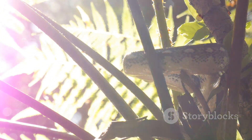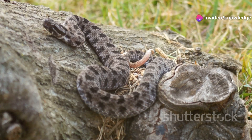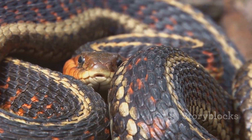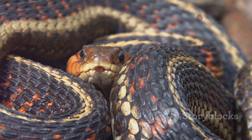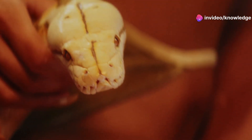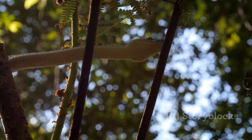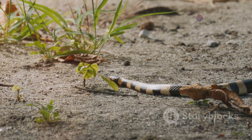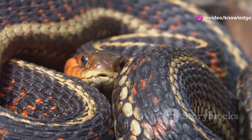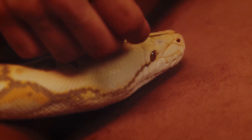Despite its potent venom, the Eastern Coral Snake is shy and non-aggressive. Its first instinct is always to flee, not fight. Most active in the early morning and late afternoon, it avoids midday heat and spends most of its life hidden. Defensive behaviors include hiding its head and waving its tail to confuse predators. Biting is a last resort, usually only if it's picked up or stepped on. Because it must latch on and chew to deliver venom, bites are rare. Respect their space and you're unlikely to ever be bitten.